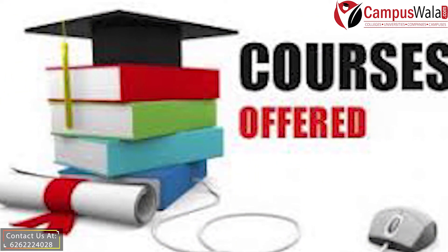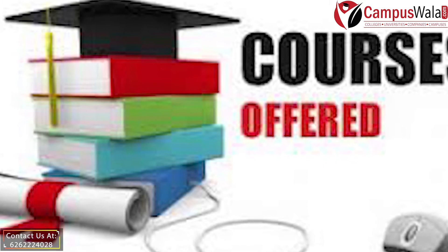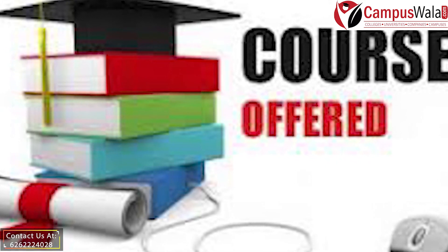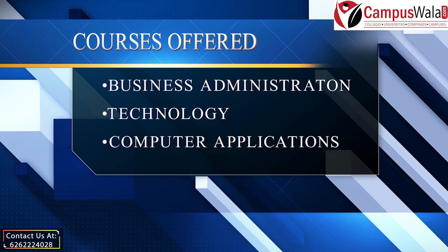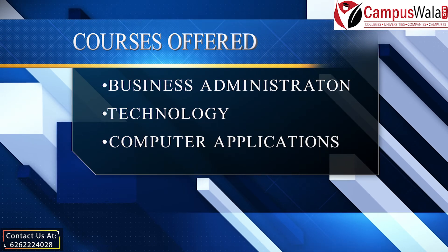Talking about the courses offered here, there are various courses available. Some of which are Master of Business Administration, Bachelor of Technology, Master of Computer Applications, and many more.